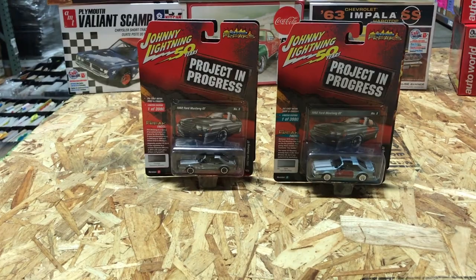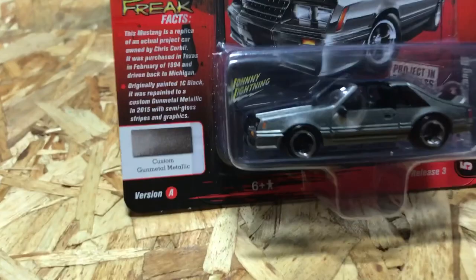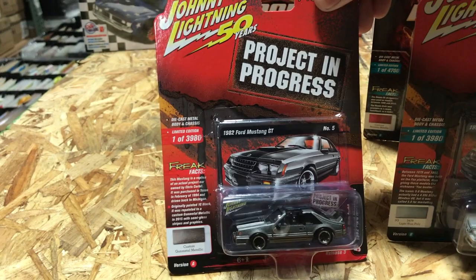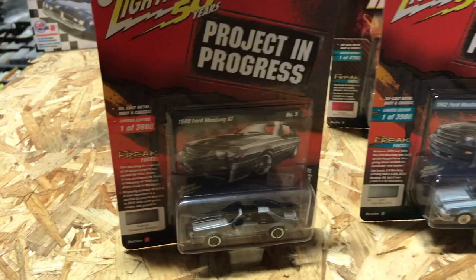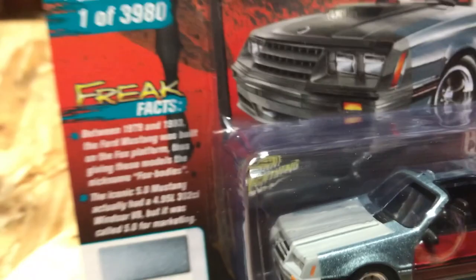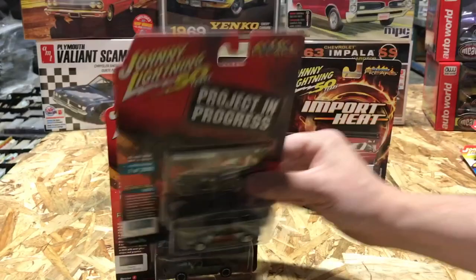Next are the Projects in Progress cars. Version A is in custom gunmetal metallic — it's actually based on a real project car owned by a local Michigan guy named Chris. Version B is a light blue poly with a red primered door and front end, capturing those cool project-in-progress features.